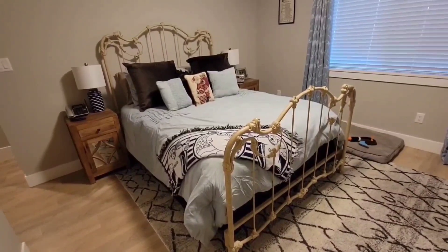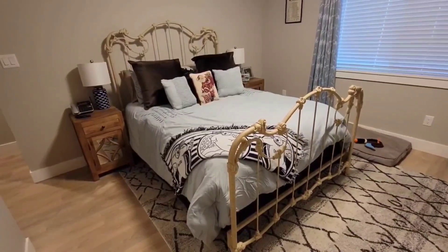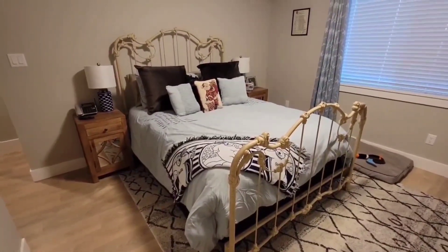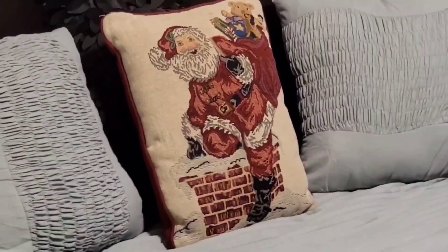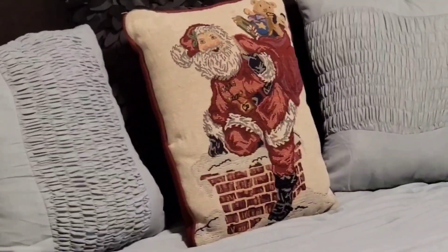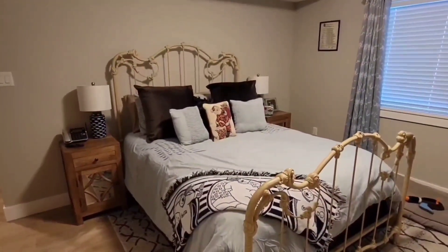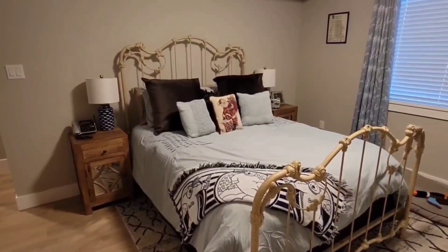This is the guest bedroom, and like my bedroom I really don't have a whole lot in it. I really should do something about that. But the one thing I do have in here is my Santa pillow where he's climbing down the chimney with the presents. I really need to get more in here — this is almost silly knowing how much I've got upstairs.